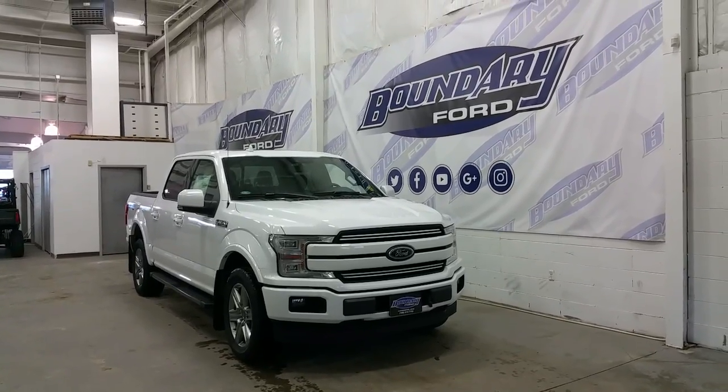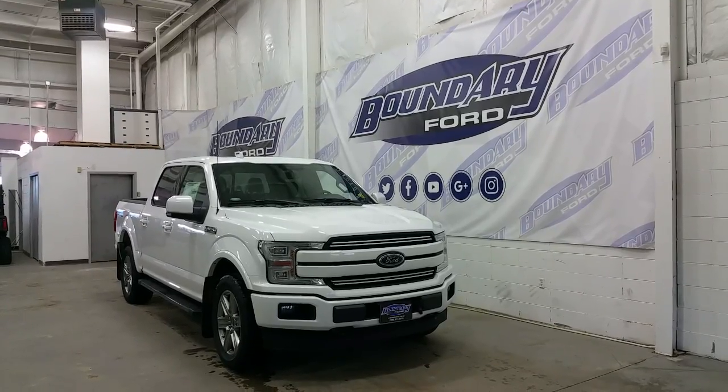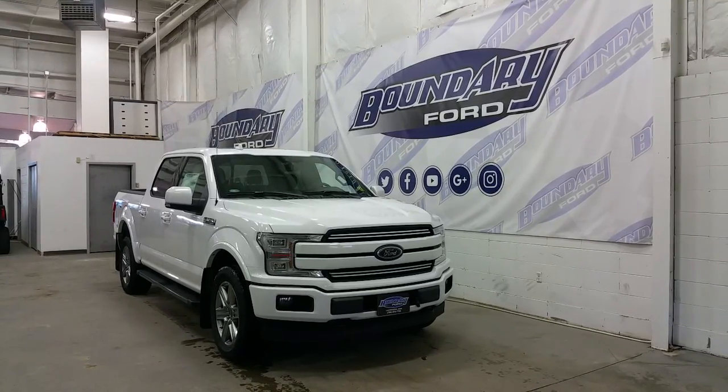Welcome to Boundary Ford, located at 2502 50th Avenue in the border city. Today we're checking out a tour of a brand new 2018 Ford F-150 SuperCrew Lariat Sport. It's a 502A package in Oxford white exterior colour.